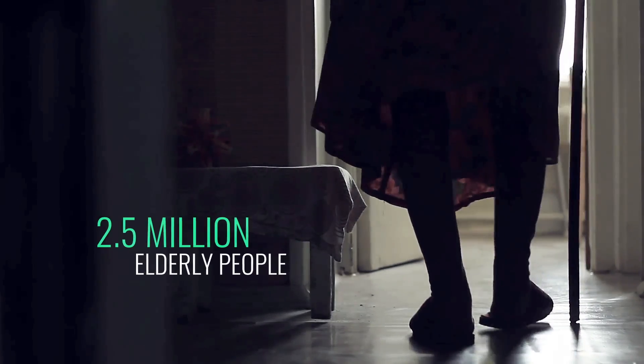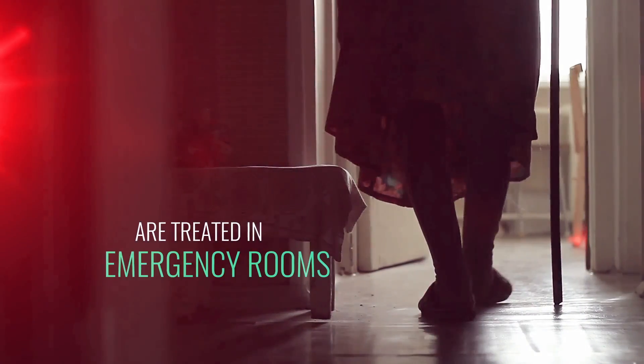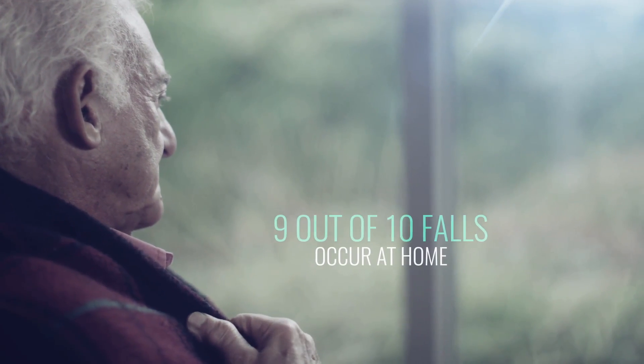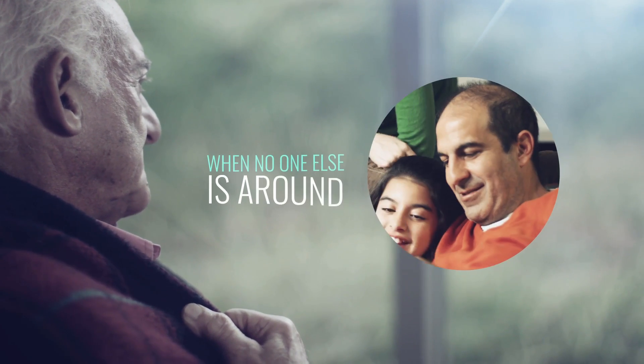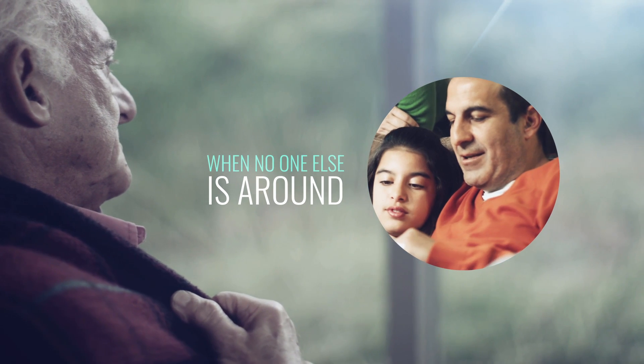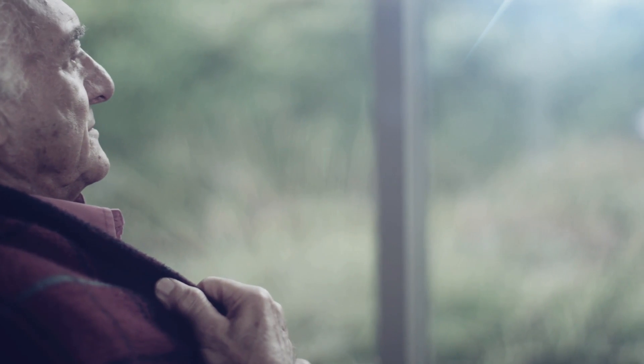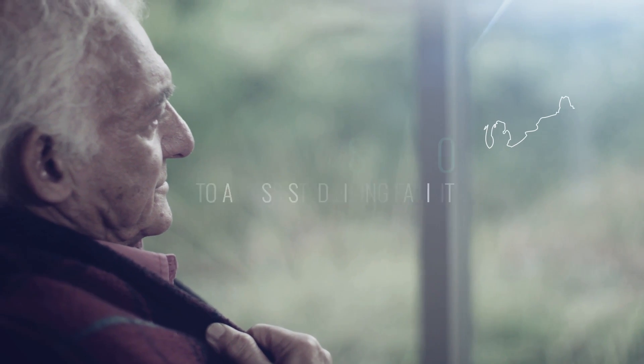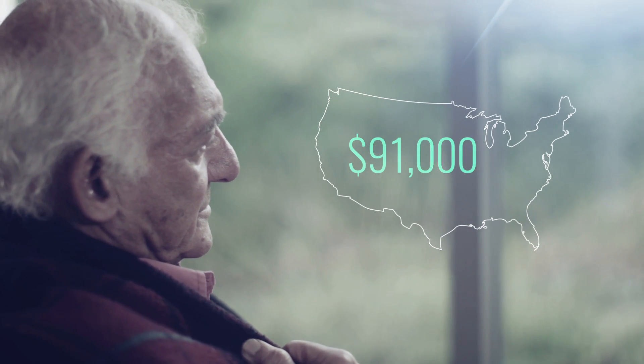Every year, 2.5 million elderly people are treated in emergency rooms because of falls. Nine out of ten falls occur at home, and frequently when no one else is around. Fall-related injuries are often a catalyst for a transition to an assisted living facility, which costs on average in the United States $91,000 per year.